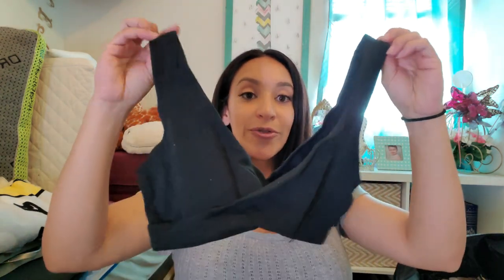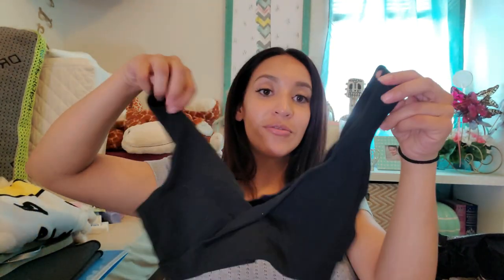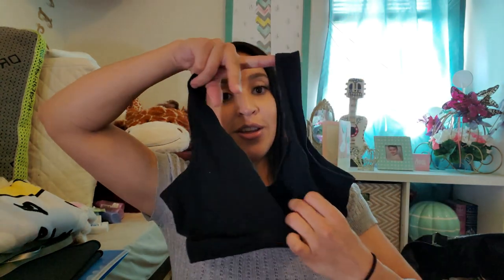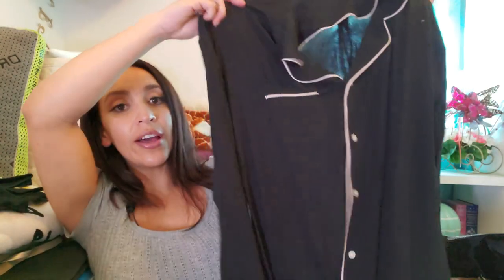I'm bringing a towel for my shower after I give birth, and a sleeping nursing bra I got off Amazon — it came in a two-pack and I think it was only ten dollars for both. It's kind of like a sports bra with no padding, just for the first night so I can nurse the baby — you just slip your boob out right here.